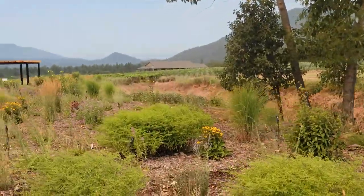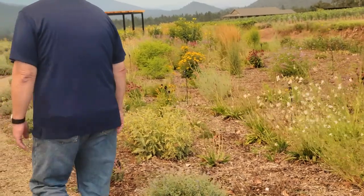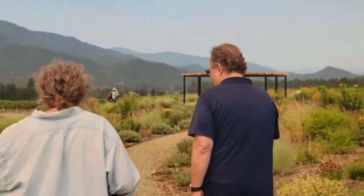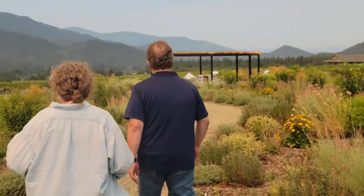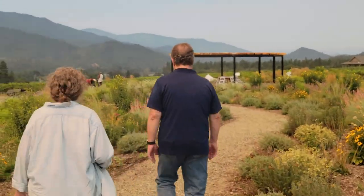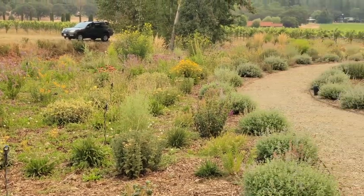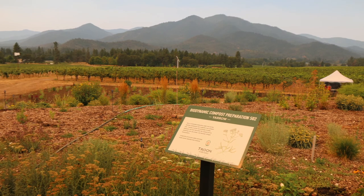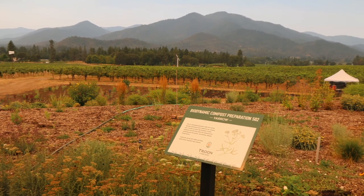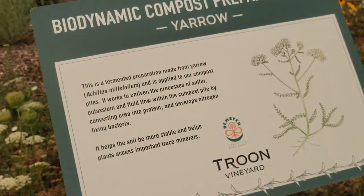This is more pollinator habitat. It's beautiful too. This is where we grow all the plants for the biodynamic crops. We've already harvested the yarrow. All of them are here — we grow our own, make our own, it's all on site.